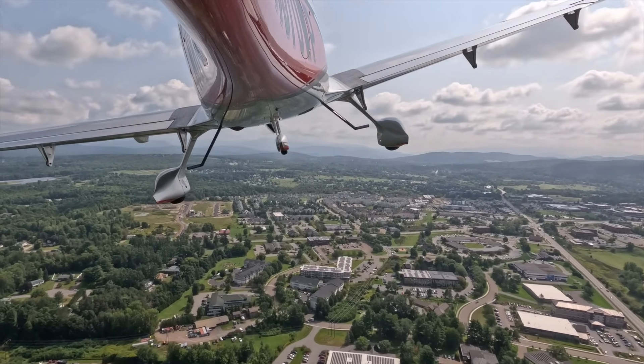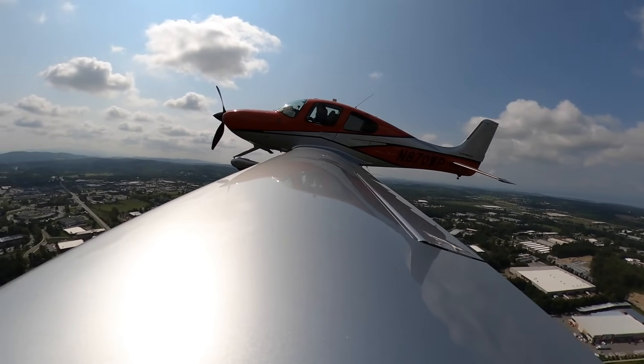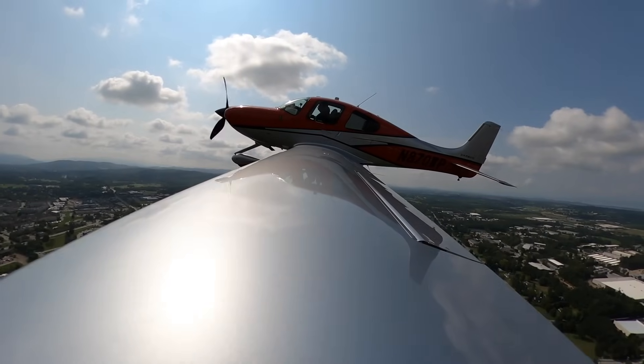That's the beta right over there. Delta 2538, turn right heading 190, runway 15, cleared for takeoff. Heading 190, runway 15, cleared for takeoff, Delta 2538.